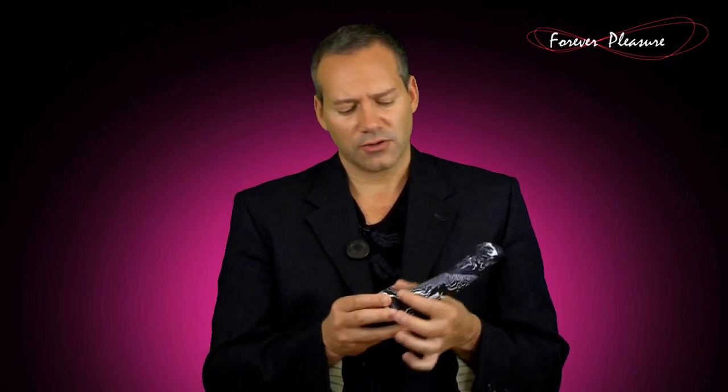So this is a great dildo — very smooth, beautifully designed, and easy to clean.